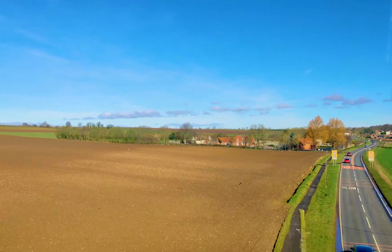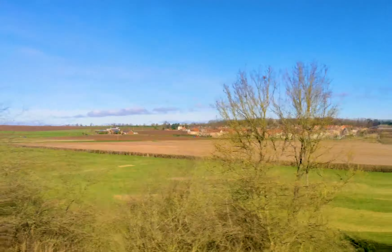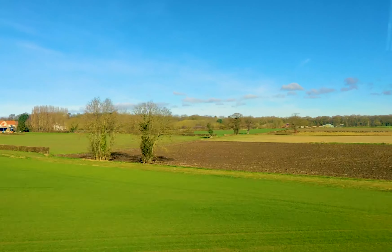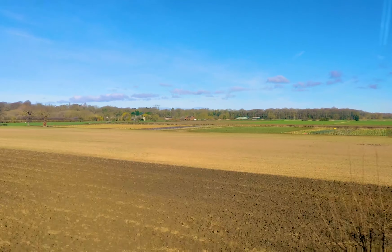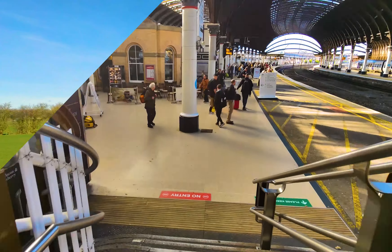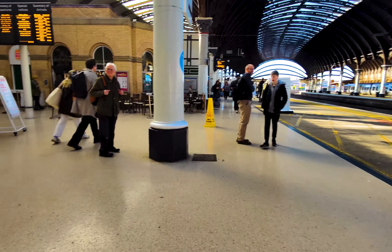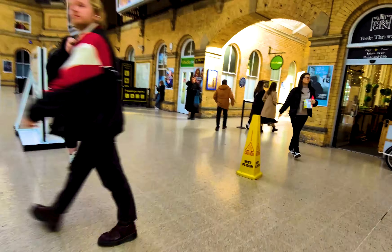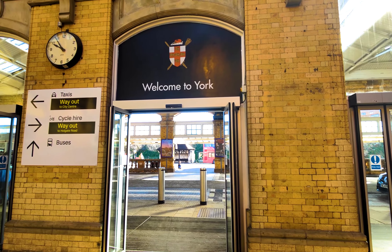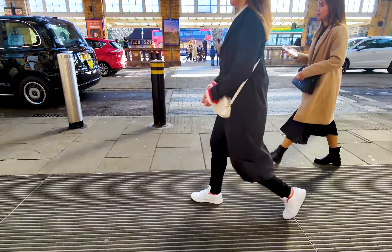In this two-part series, I will be sharing my experience of this enchanting city. In part 1, we will delve into the fascinating exhibits at the National Railway Museum, take a stroll along the ancient city walls, and marvel at the grandeur of York Minster, one of the largest Gothic cathedrals in Europe. We have arrived at York Station — join me as we uncover the treasures of York together.